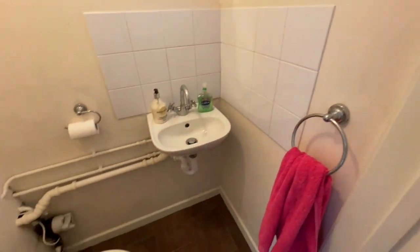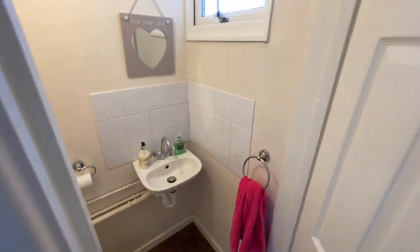Moving into the rear hallway, on the left side we've got a useful downstairs toilet with wash basin there as well.